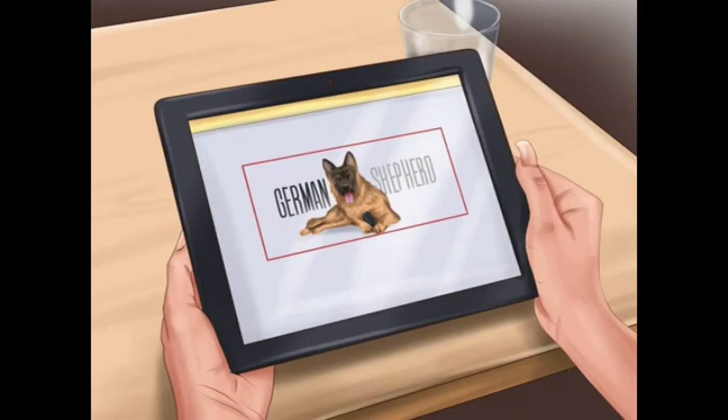Choose where you want to get your new puppy. Pure bred dogs are rare in shelters, but with some patience you may be able to find a German Shepherd or German Shepherd mix. If you have trouble finding one through your local shelters, consider contacting a breed rescue in your area. Both options allow you to rescue a dog in need, but in both cases you cannot be sure of the dog's lineage. If you are set on a pure bred German Shepherd with a known lineage, then you will want to buy from a breeder.